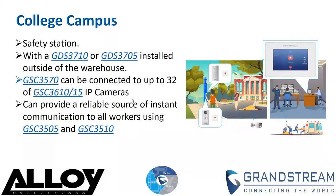In a resident assistant office, a GSC 3570 can be set up on the desk to monitor incoming guests throughout the day, and open doors directly from the device to students who may have forgotten their PIN or key fob.